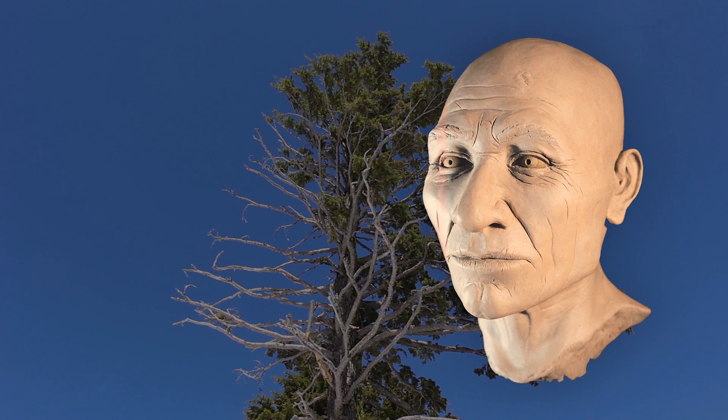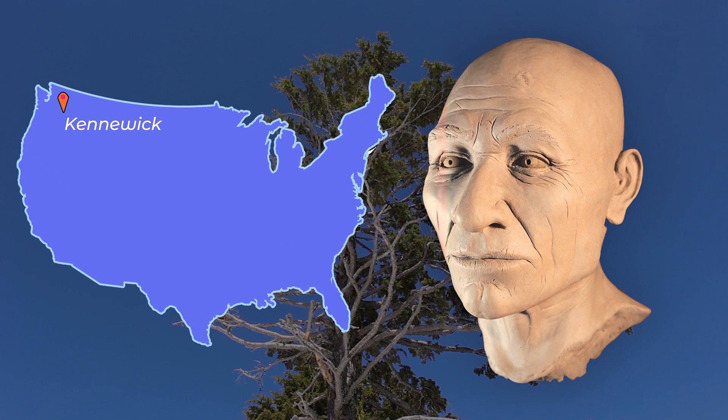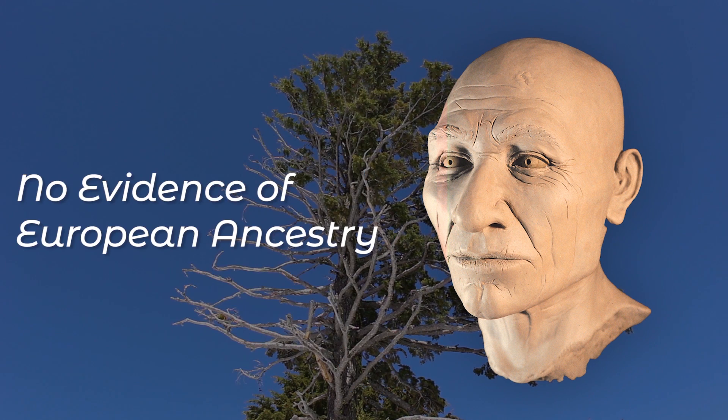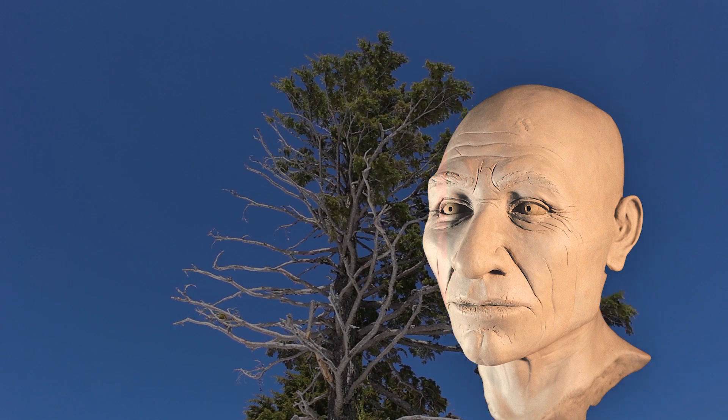The oldest individual found with haplogroup X2A — the Kennewick Man — was not found on the east coast but on the west, in Washington state. After a lengthy legal battle his DNA was analyzed, and it showed no evidence of European ancestry whatsoever. He is most closely related to modern Native Americans, particularly the Colville tribe who still inhabit the area.